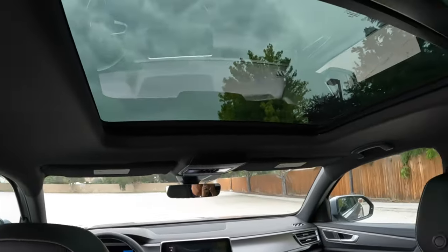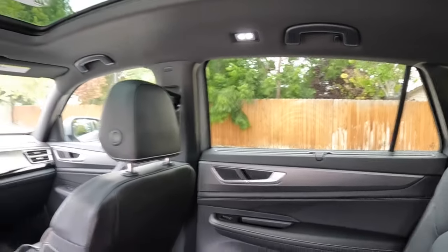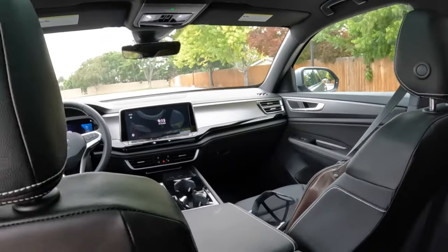LED lighting on the roof. The liner looks really good, though it's a lot of black materials in here. Good-size windows — and now it's time to hop out and show you the hatch.